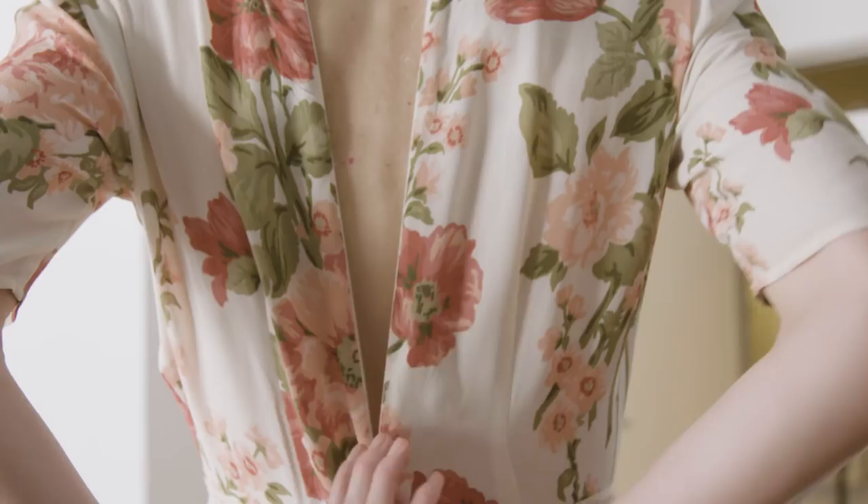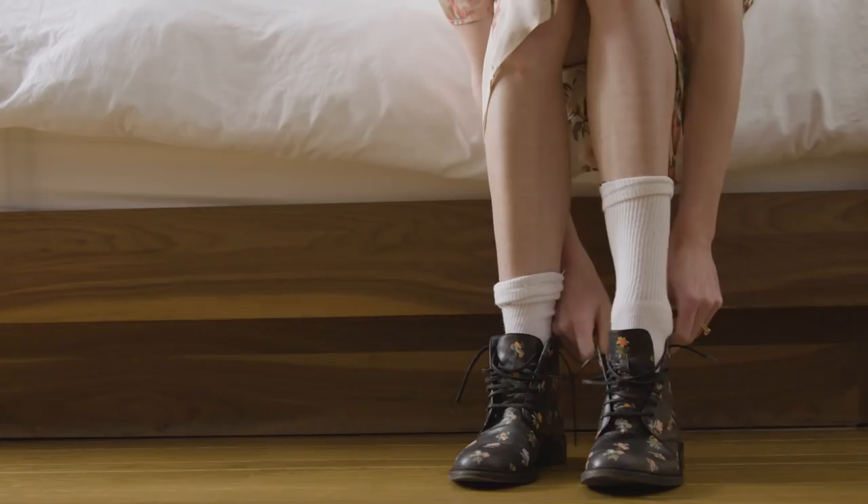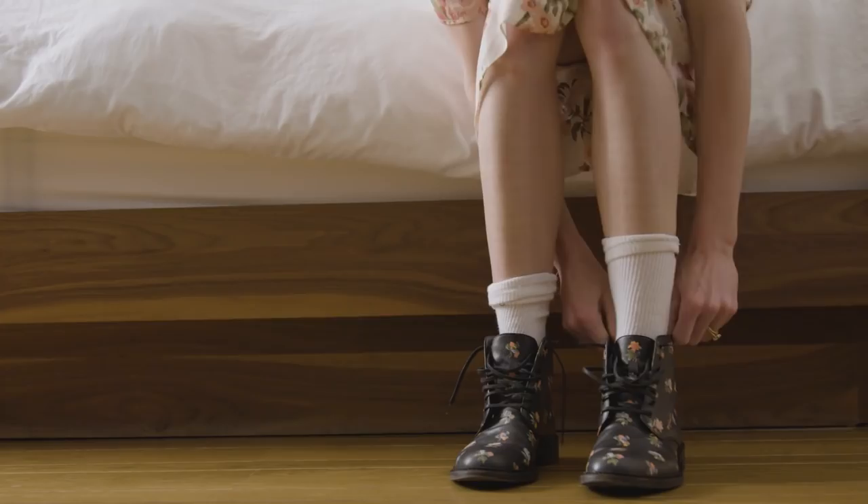And I usually just wear something pretty casual. And then I get on my bike and I head off to work.